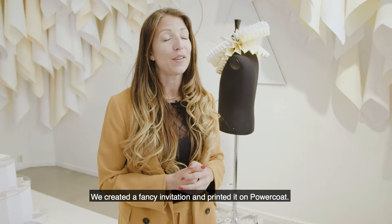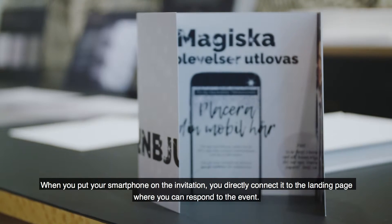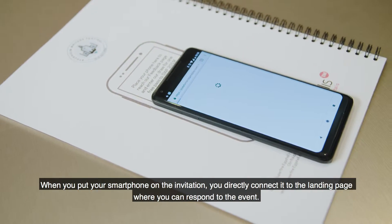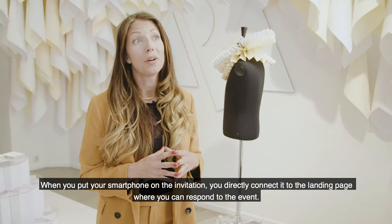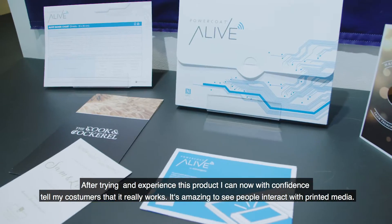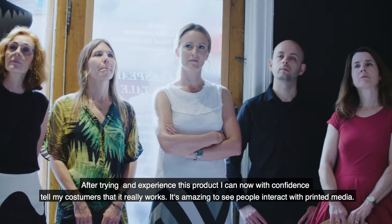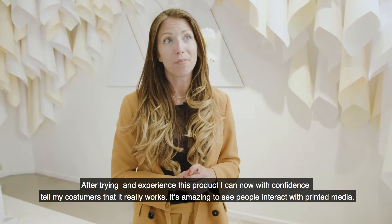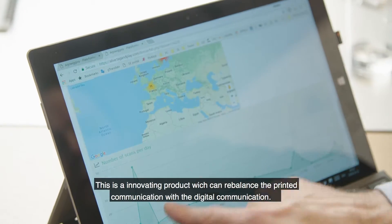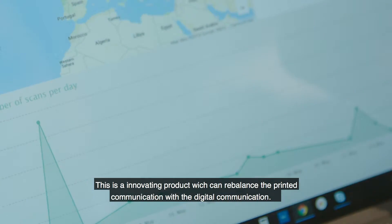We created a fancy invitation and we printed it on PowerCode. When you put your smartphone to the invitation, you directly connect to the landing page where you can respond to the event. After trying and experiencing this product, I can now with confidence tell my customers that it really works, and it's amazing to see people interact with printed media. This is an innovative product which can rebalance printed communication with digital communication.